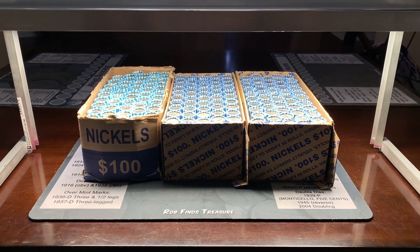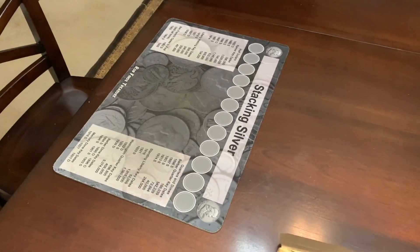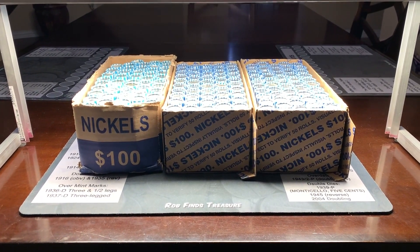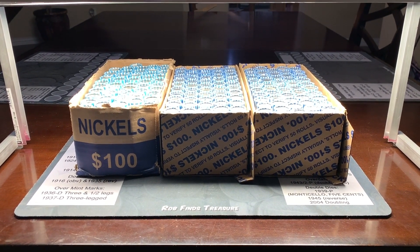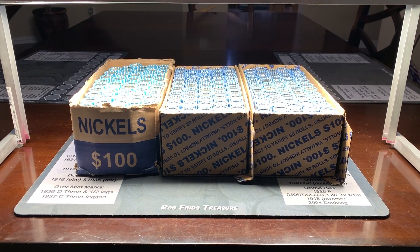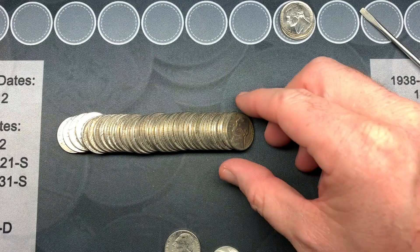Hello everyone, this is TJ with Robin Hood Coins and today we're doing another nickel hunt. Since I have help from my wife and my little brother, we're gonna tackle three boxes tonight and hopefully find a lot of good stuff for our collections, as well as the Robin Hood Coins giveaway. To enter the giveaway, all you have to do is comment on the video and we'll use a random comment selector to pick the winners.